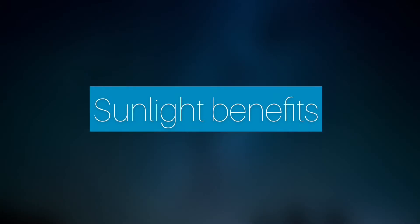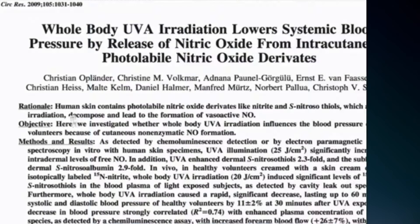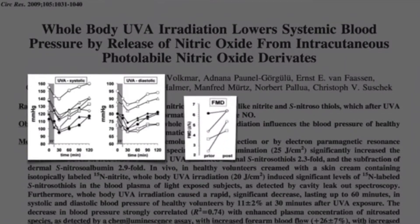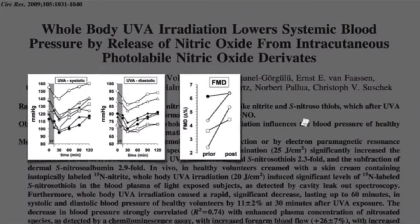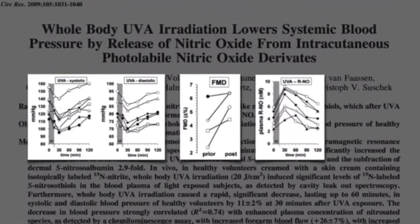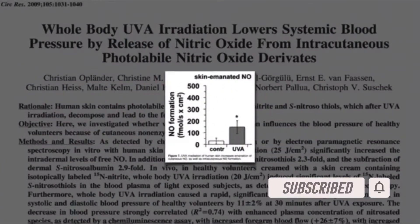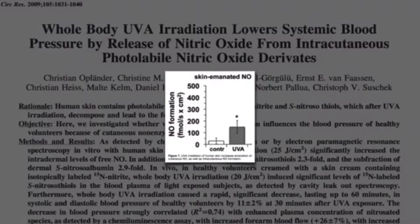What are the sunlight benefits? UVA irradiation from the sunlight can drop the blood pressure significantly and increase the arterial function thanks to the nitric oxide derivatives. You can even measure the nitric oxide coming out of your skin with UVA irradiation that is increased in your skin.